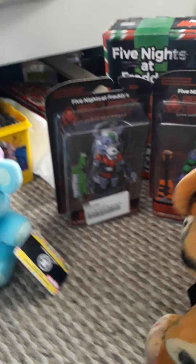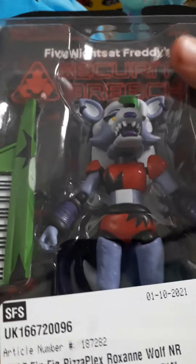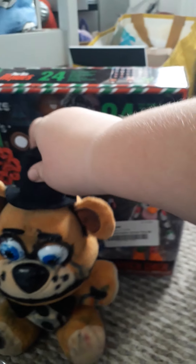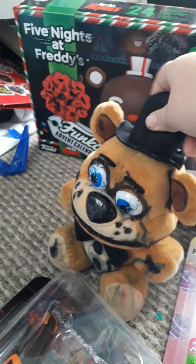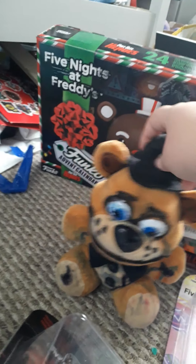And then we have got the action figures. The first one I got was Roxanne Wolf — I just got it for my birthday and I'm going to keep it in the box. And then I obviously got Montgomery Gator, and then Glamrock Chica, and I've got Vanny somewhere. And then we have Chocolate Chica. I've never been a big fan of Chica, but I love the design. I'm keeping all the action figures in the boxes.